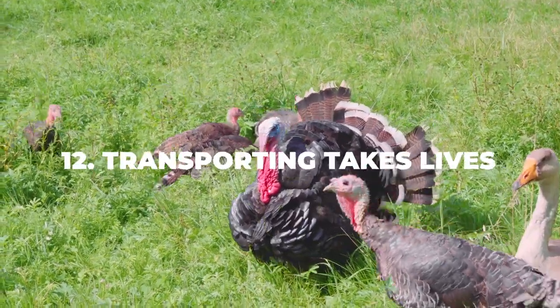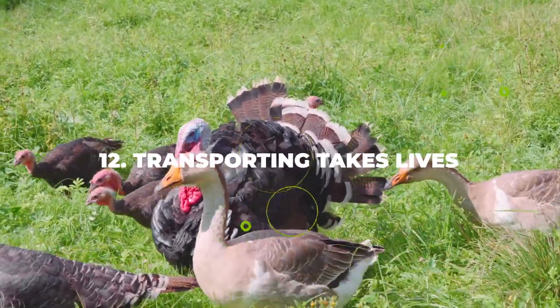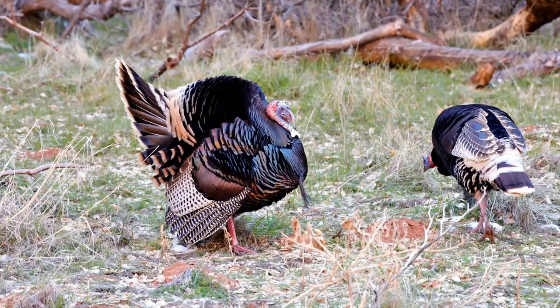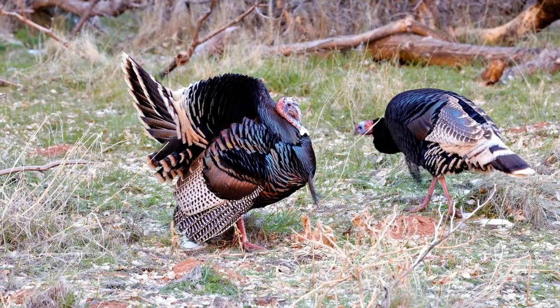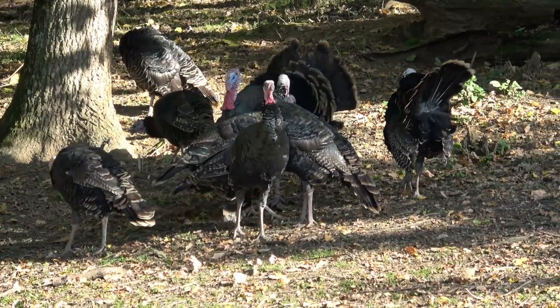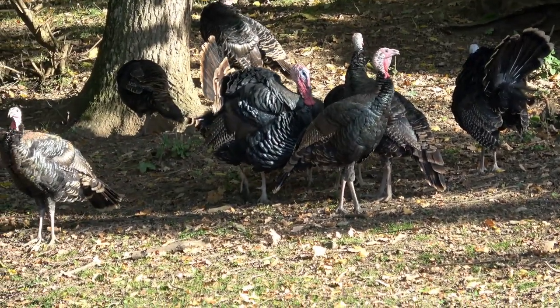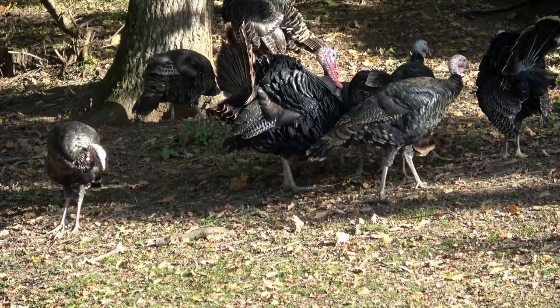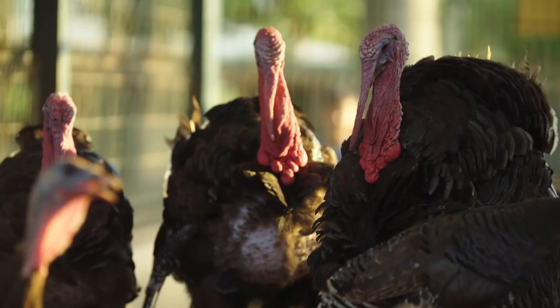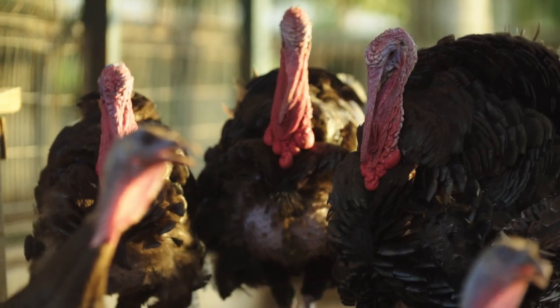Number twelve: transporting takes lives. A lot of people forget that they need to take care of the turkeys all the way up until they get to the slaughterhouse. You need to make sure they are transported safely to their final destination. At the very least, make sure the crates are covered properly so the turkeys don't get overly exposed to sunlight or cold temperatures. Keep a close eye on the crates during the loading process, because that's when the risk of injury is at its highest.